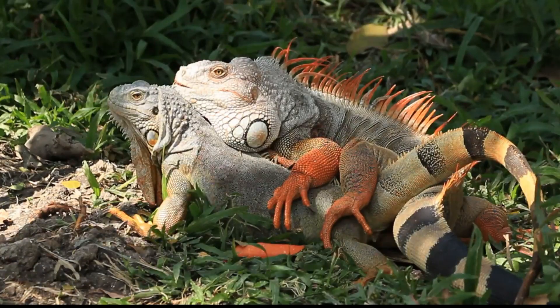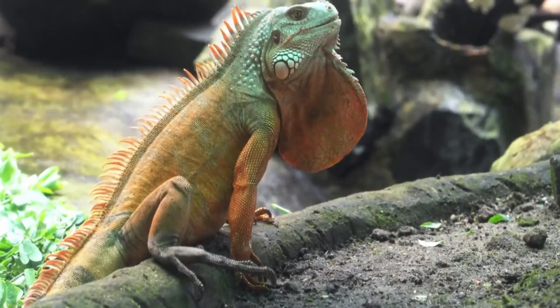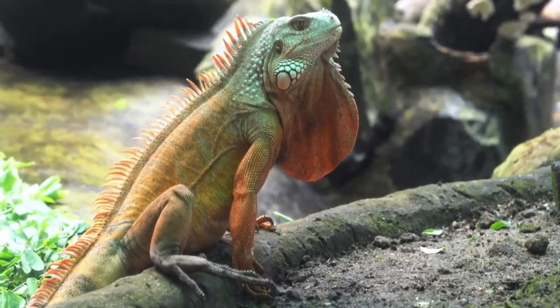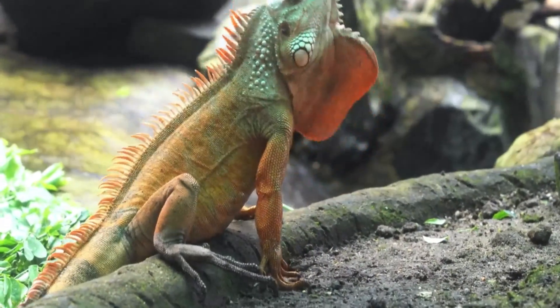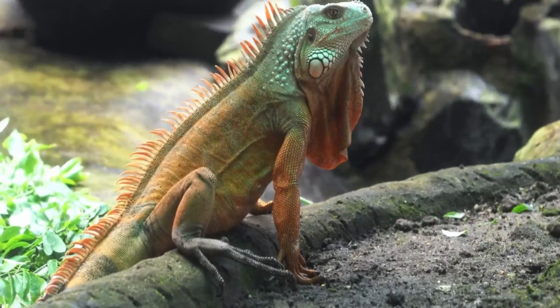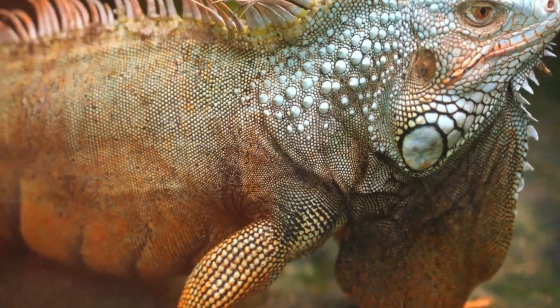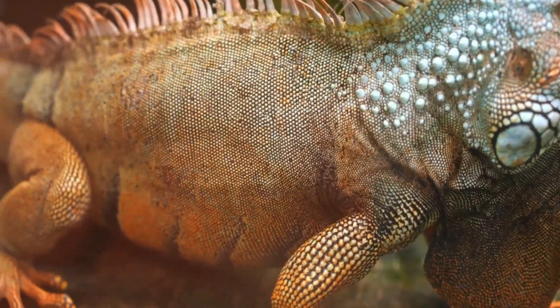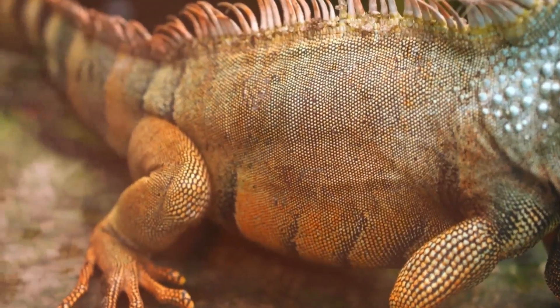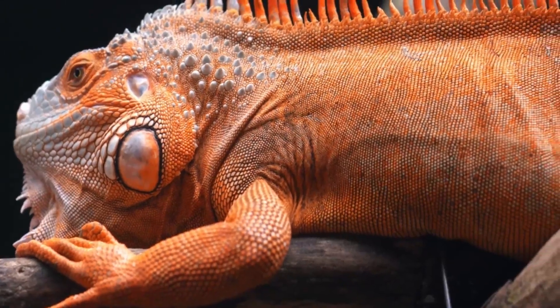Another key difference between sexually mature male and female iguanas is their genitals. Male iguanas have distinct femoral pores — these look like large, pale scales on the inside of their thighs on their hind limbs. The femoral pores enlarge during mating season and secrete a waxy substance that contains pheromones to attract potential female mates. Female iguanas do not have pronounced femoral pores, simply because they do not have a need for them, and it is very easy to see the difference when looking at the hind legs of a sexually mature iguana.